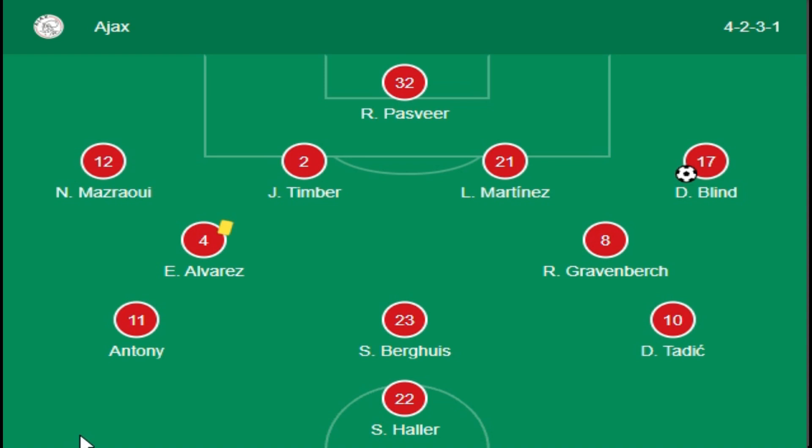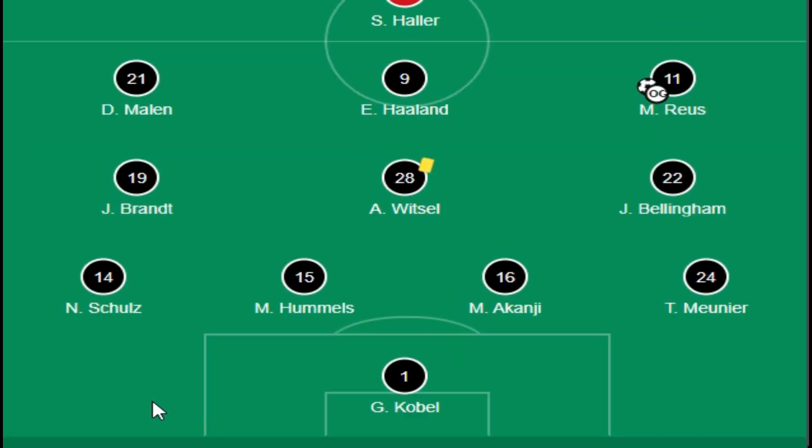Haller is a main striker from Ajax, and Toney is also a striker. The defender side has Blind. For Dortmund, there is Malen and Haaland, who is the main striker.